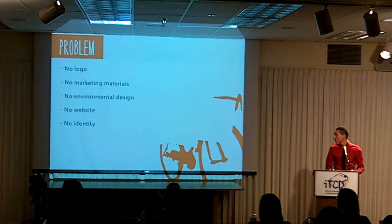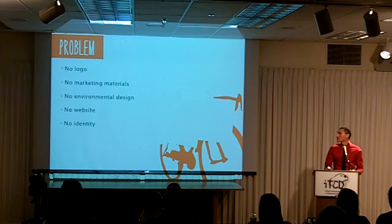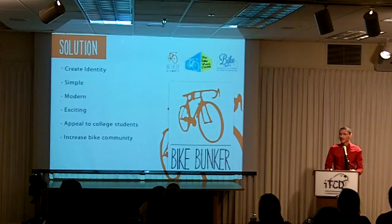The problem was that the campus planner was building a bicycle storage facility here at campus, and the bicycle storage facility is for students, staff, and faculty. She had no logo, no marketing materials, no website, and no identity for this building, and my solution was to create an identity for her.